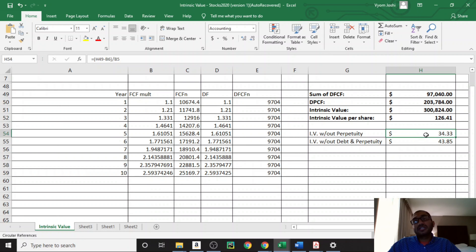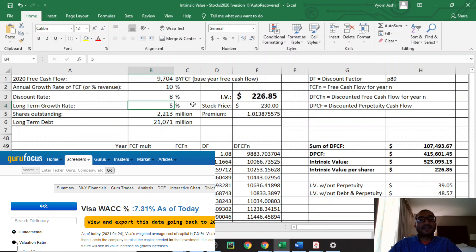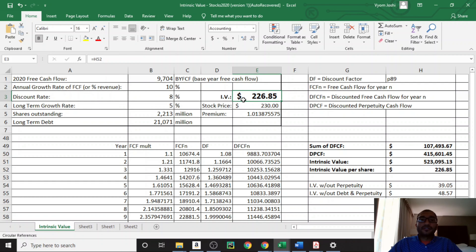When we compare this intrinsic value to the current stock price of about $230 per share, the stock is trading about 82% above the company's intrinsic value. If we disregard the perpetuity component — meaning Visa only grows for the next 10 years and then ceases to exist — the intrinsic value without perpetuity is about $34 per share. If we disregard both debt and perpetuity, the intrinsic value is about $44 per share. Finally, if we drop the discount rate to 8%, right in line with the company's weighted average cost of capital, we get an intrinsic value of about $227 per share — meaning at an 8% discount rate, the company is neither overvalued nor undervalued at the current stock price.